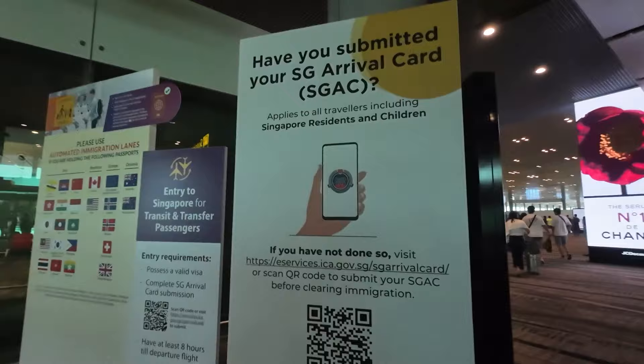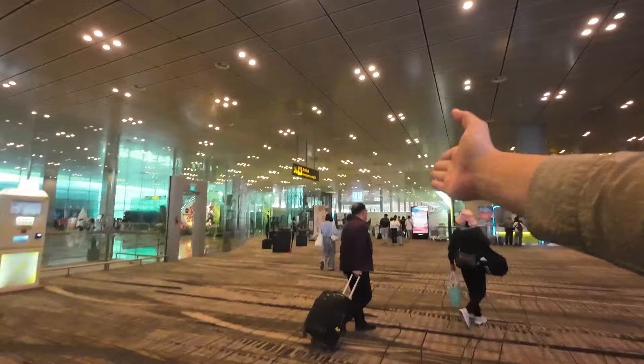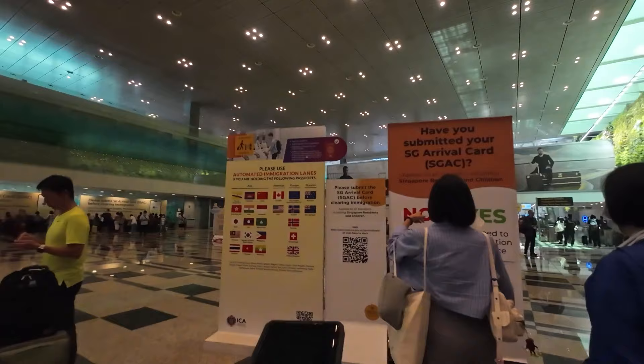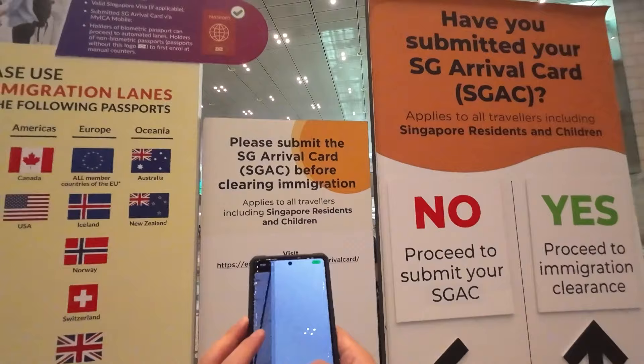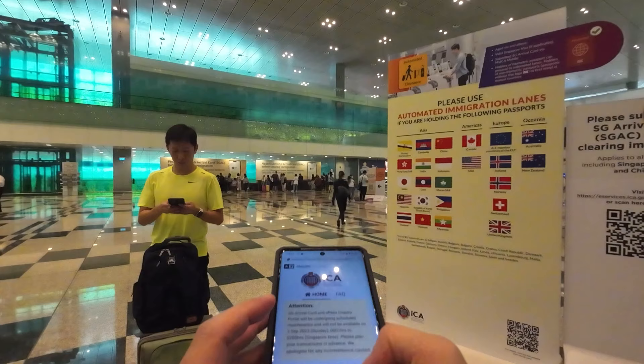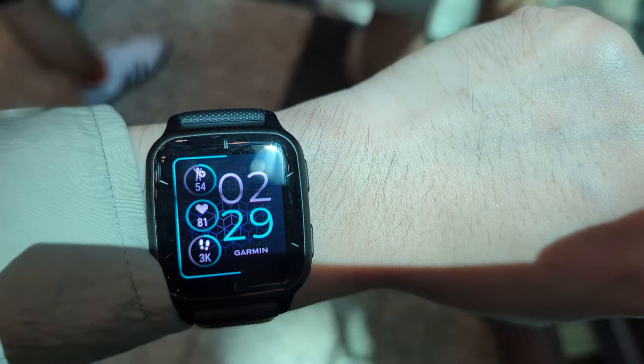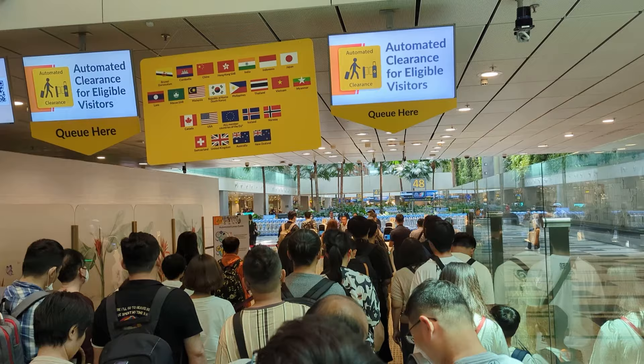While walking to the immigration hall I saw a big sign that I completely neglected — you do need to fill out the Singapore arrival card. You will need data to do that on your phone, but there is free airport Wi-Fi. If you don't have a digital device, there is a kiosk that will allow you to fill out the form. The form takes a few minutes to fill out. Pro tip: if the line is pretty long at the immigration exit, just fill out the form there — it will take about five minutes, and the line we were in took about 20 minutes to get through.